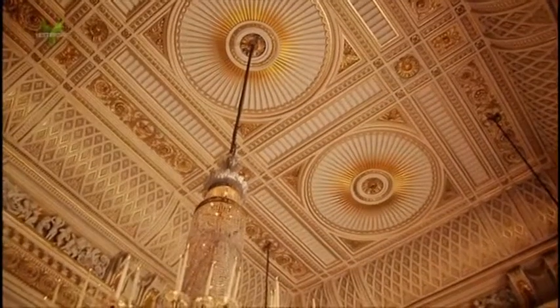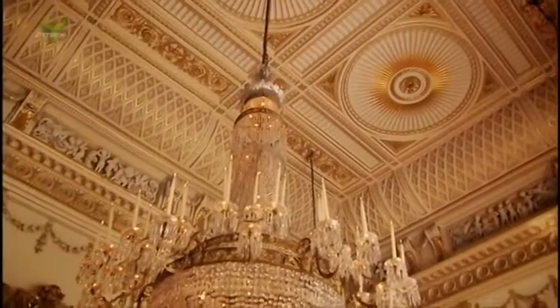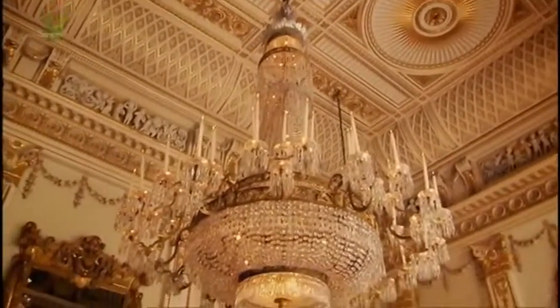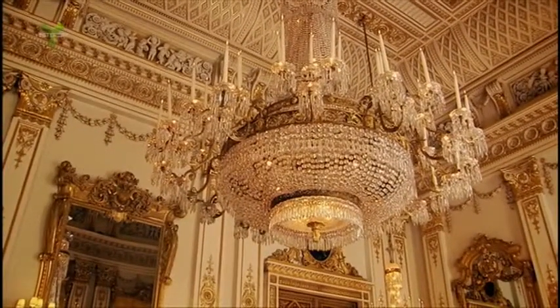The chandeliers that light Nash's rooms were made for George IV by the English glassmakers Parker and Perry. They're cut from the finest leaded glass crystal to give them maximum sparkle.